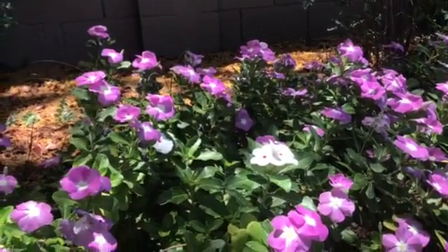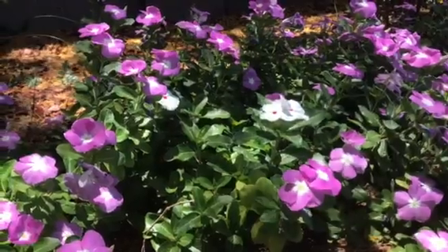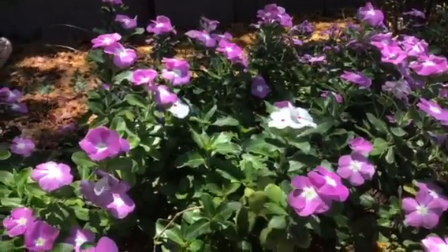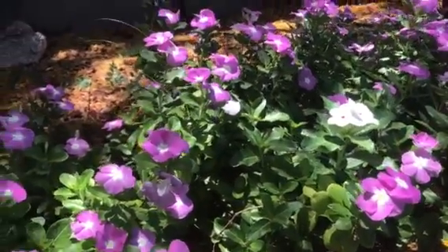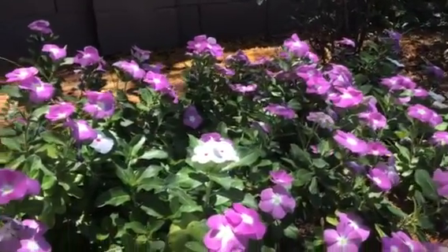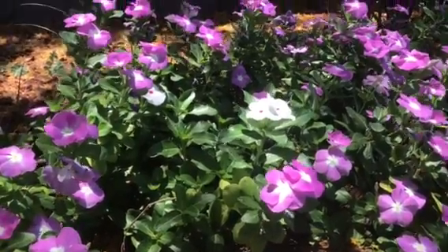Good afternoon ladies and gentlemen, this is storm spotter from the National Weather Service Timothy Brough coming to you with another video weather and garden update. It's May 9th or 10th, 2018, and I'm going to talk a little bit about the North American monsoon that's coming up.